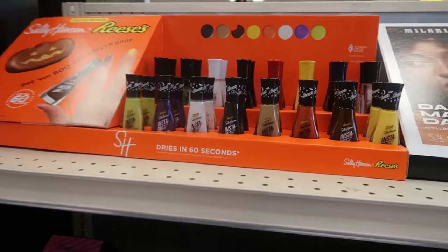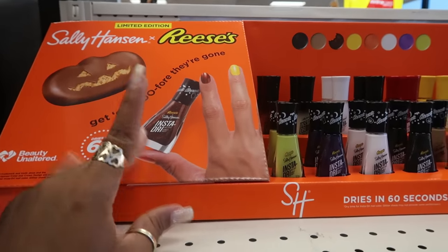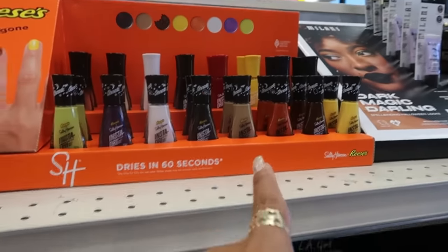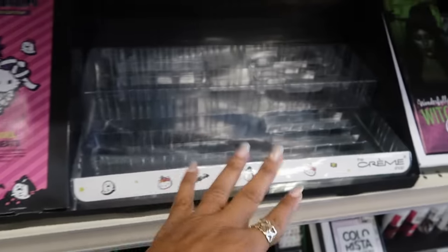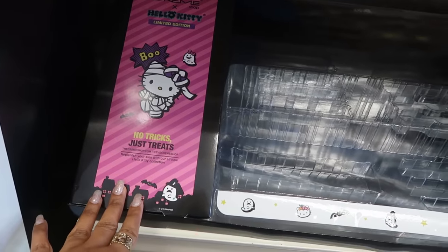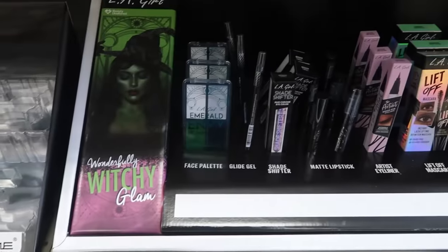Hey, welcome back — we are in CVS. I stopped to look at the Reese's Sally Hansen collab, which I was kind of interested in seeing what colors they have. But look at this — there's apparently the Cream Shop Hello Kitty stuff. I don't even know what was here but it is wiped out. Maybe I'll pop into another store to see if they have any. And then there's La Girl.